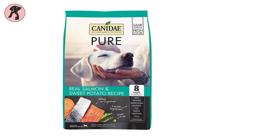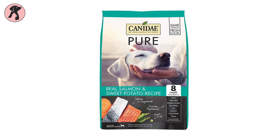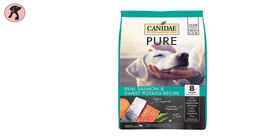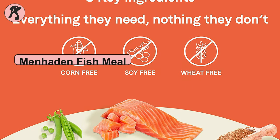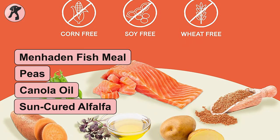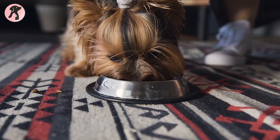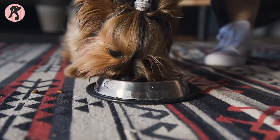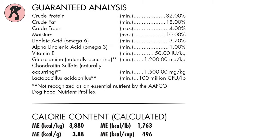For meat-allergic dogs, Canidae Grain-Free Pure Real Salmon and Sweet Potato Recipe can be a great option. In this unique salmon recipe, Canidae has included menhaden fish meal, peas, canola oil, sun-cured alfalfa, and potatoes to fulfill your pooch's high protein needs with a taste your dog will love to have again and again.